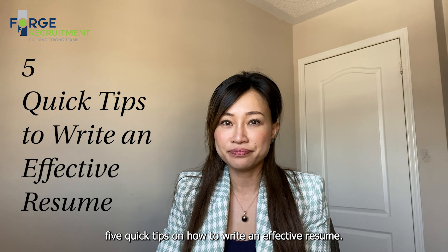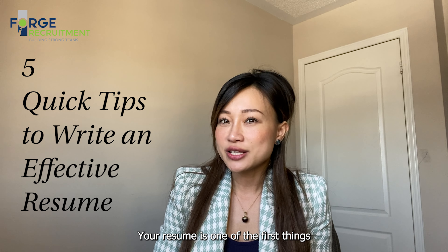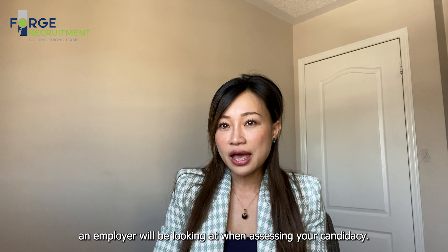Hi Forge followers, Chi here from Forge Recruitment. I'd like to share with you today five quick tips on how to write an effective resume. Your resume is one of the first things an employer will be looking at when assessing your candidacy, so these are five tips that will help you get noticed and increase your chances of getting that first call. Let's get started.